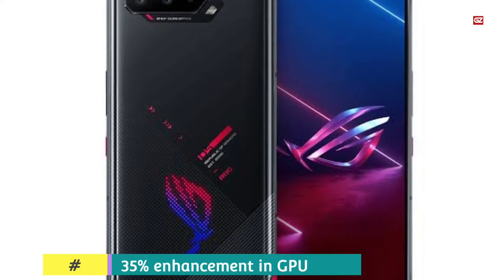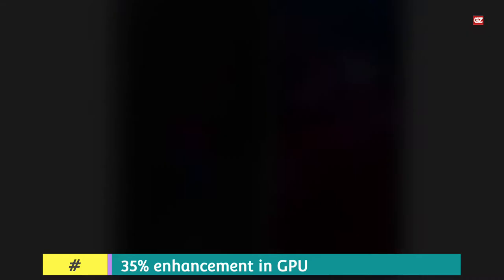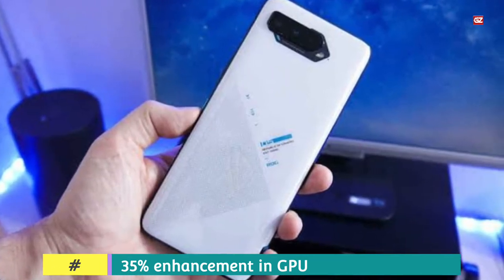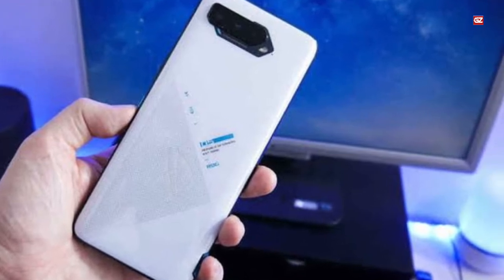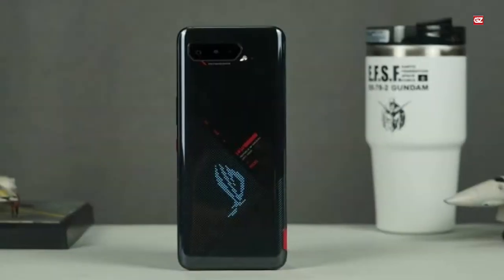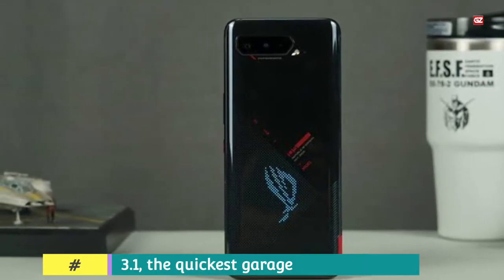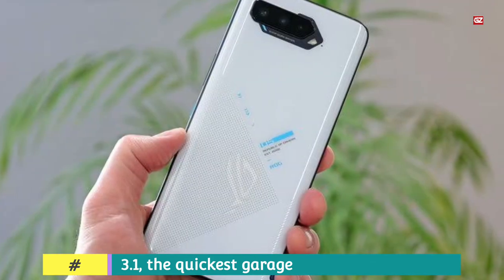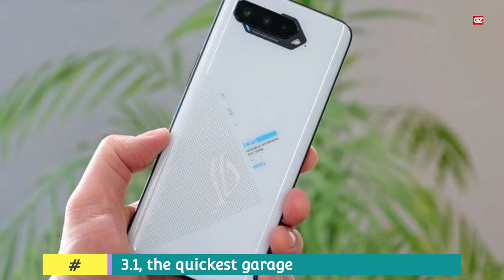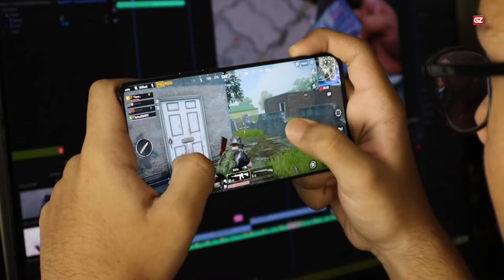ROG Phone 5 is the first phone to release in India with the Qualcomm Snapdragon 888 flagship processor clocked at 2.84GHz. Samsung's S21 collection is powered by an identical processor; however, the Indian versions of those smartphones run on the company's own Exynos processor clocked at 2.9GHz. Compared to the previous generation ROG Phone 3, the overclocked GPU on ROG Phone 5 offers a 35% improvement in GPU performance. ROG Phone 5 supports UFS 3.1, the fastest storage technology available.